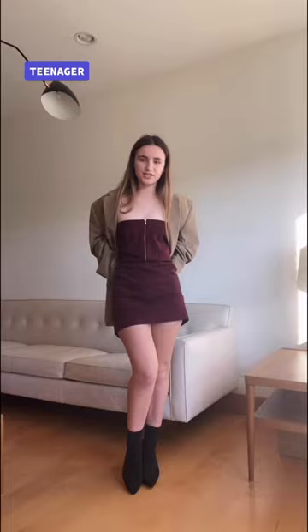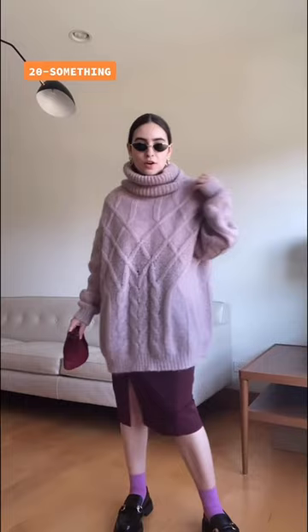Hi, I'm Ingrid, the teenager. This is how I styled the skirt — I made it into a dress actually, so I have this jacket that goes across it and these black shoes.